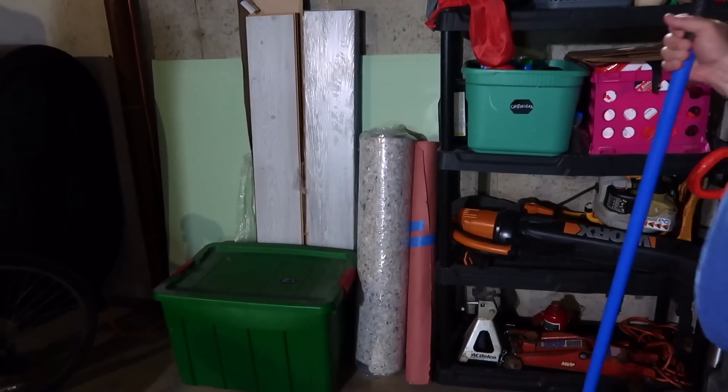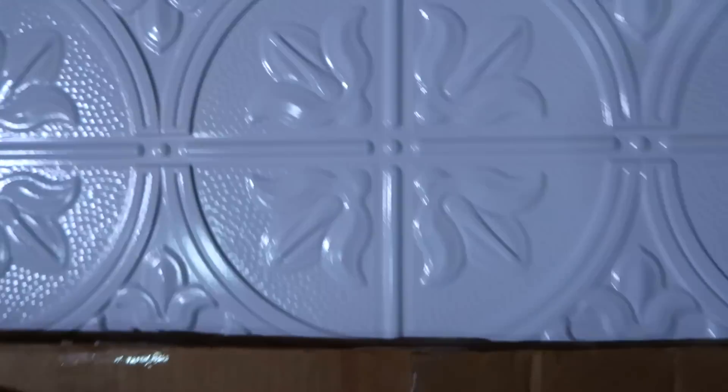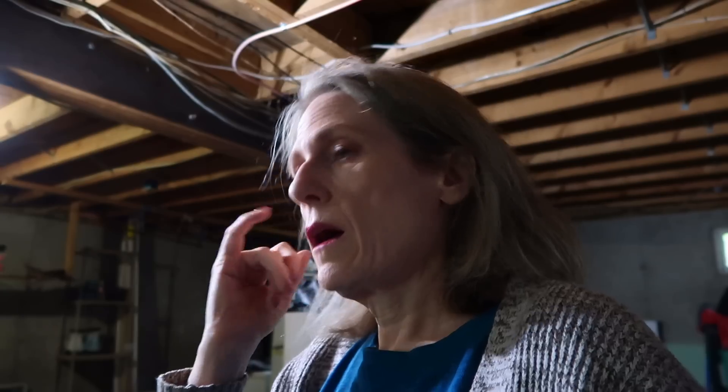That looks way better. And then this is the stuff that's leaving — this one sheet of leftover ceiling from our downstairs bathroom. Definitely not enough to do the upstairs bathroom, so we're going to go ahead and get rid of it because we can't use it.